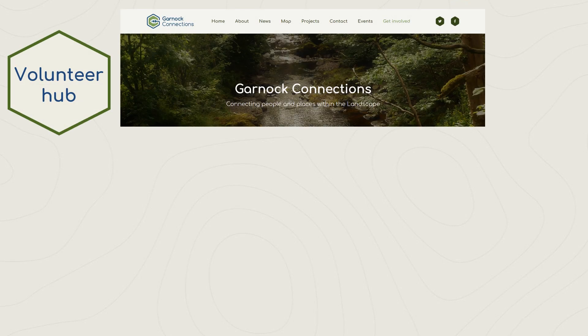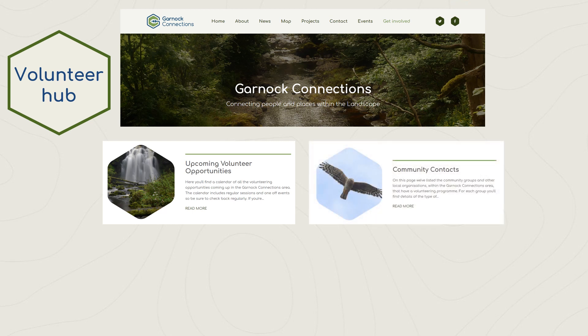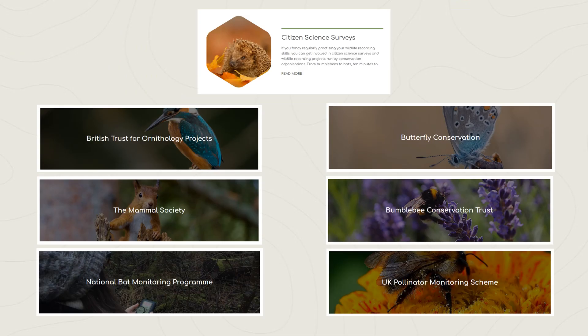The addition of a volunteer hub to the Garnock Connections website now allows existing and prospective volunteers to find ways to get involved in projects across the landscape. Here, volunteers can find information about upcoming opportunities and can get in touch with community groups in their local area. They can also browse a range of citizen science surveys run by conservation organisations, from mammal monitoring with the Mammal Society to bumblebee transects with the Bumblebee Conservation Trust.